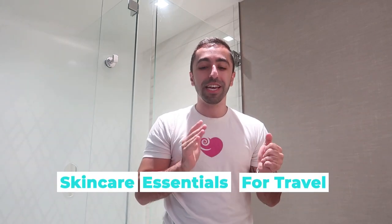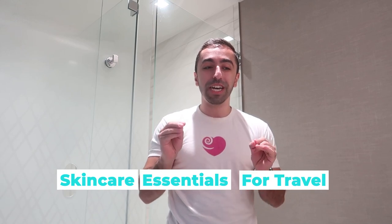Hey guys, welcome back to my channel. In today's video, as you can see, I'm not in my apartment — we are traveling, currently in Denver. I really wanted to do this video before the trip but didn't have time, so without further ado, let's get started. This video is going to be about skincare essentials for traveling, because a lot of times we really underestimate what we might need, especially when traveling to hot or colder climates.